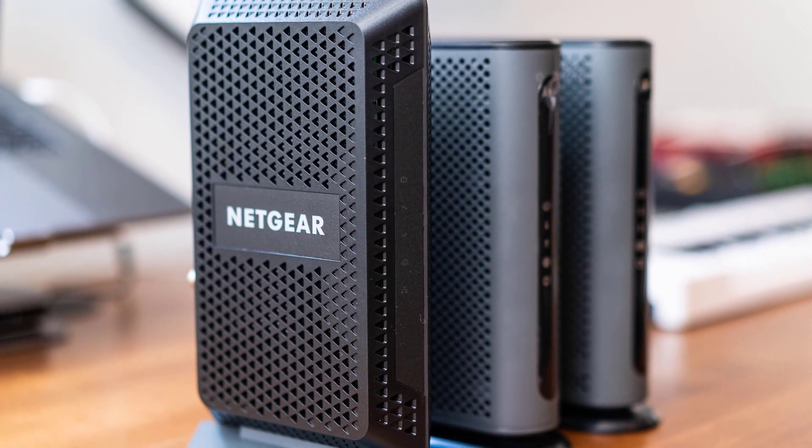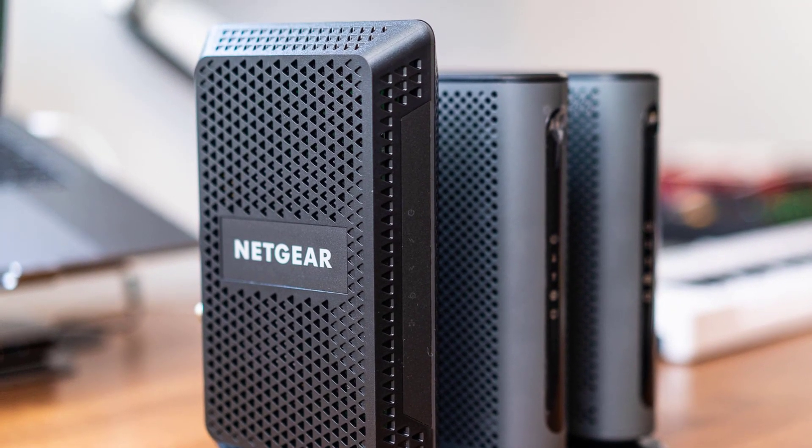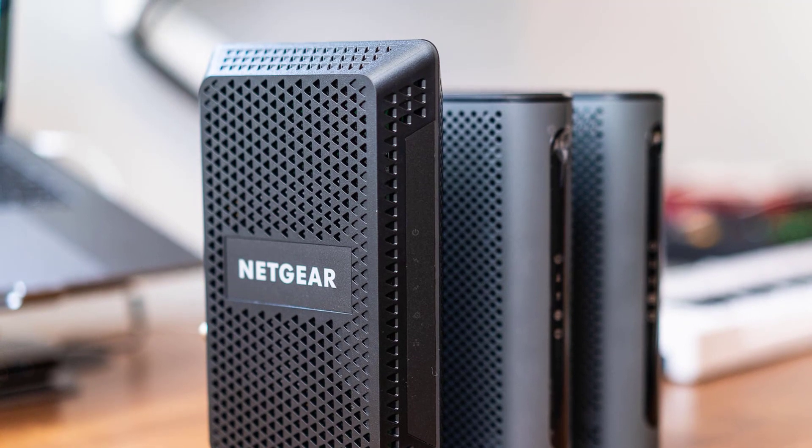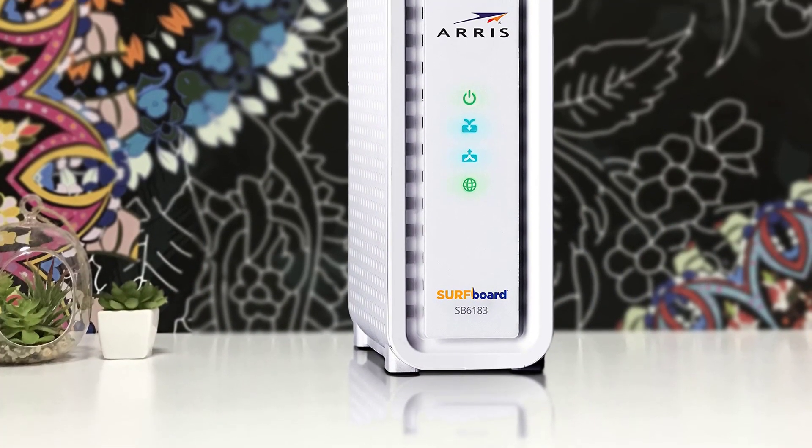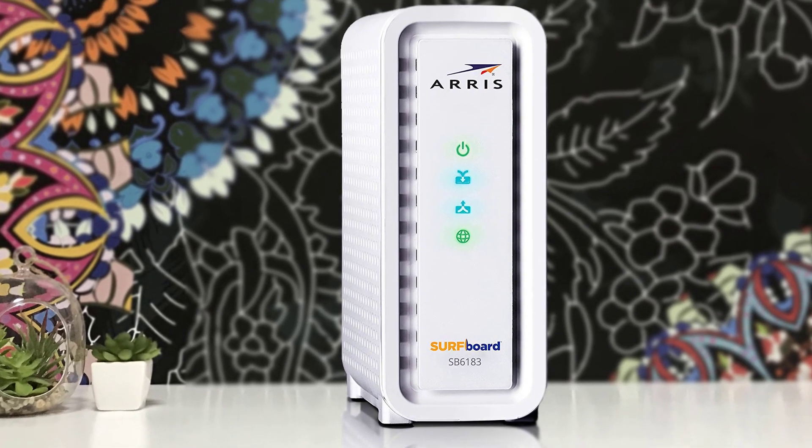Hello guys, in today's video we are going to check out the top 5 best cable modems in 2019. I made this list based on my personal opinion and I tried to list them based on their price, quality, durability and more.